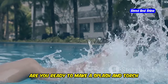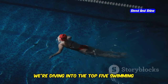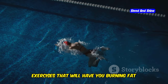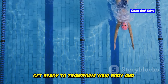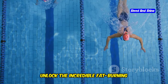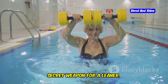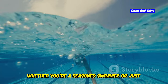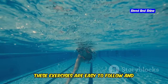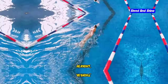Hey guys! Are you ready to make a splash and torch those calories? In this video, we're diving into the top 5 swimming exercises that will have you burning fat and feeling amazing. Get ready to transform your body and unlock the incredible fat-burning potential of swimming. These exercises are about to become your secret weapon for a leaner, fitter you. Whether you're a seasoned swimmer or just starting out, these exercises are easy to follow and super effective. So grab your swimsuit and let's get started.